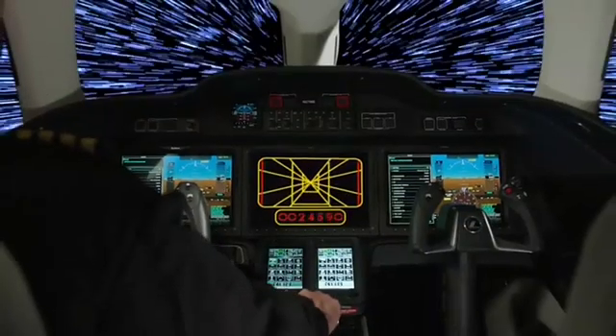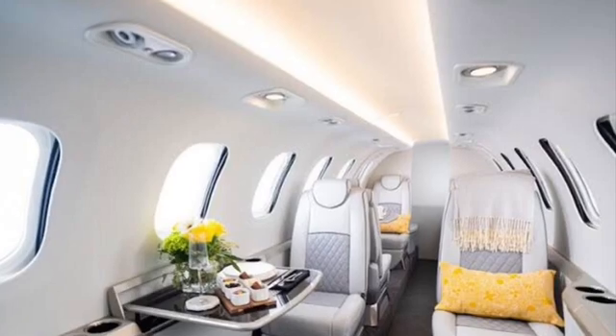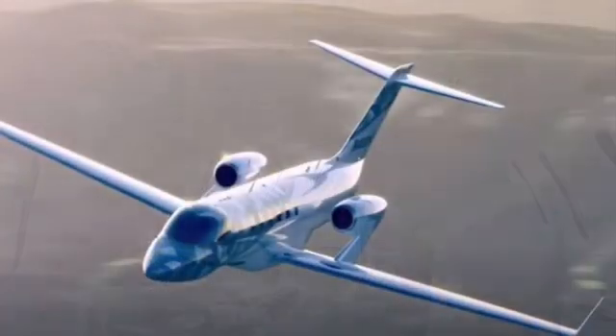Fast forward to 2023, and Honda has produced five different aircraft models. From the pioneering Honda Jet to the latest addition, the Honda Jet Echelon, each aircraft represents the pinnacle of innovation and engineering excellence.